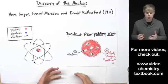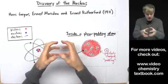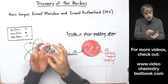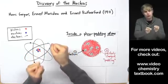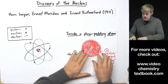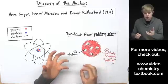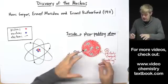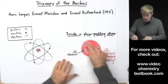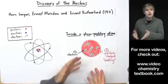Plum pudding is kind of a British thing, so if you're American it might be better to call this the blueberry muffin model. Think about this: you take a blueberry muffin and break it in half. You'll see blueberries randomly stuck into dough — and that is exactly what scientists thought the atom looked like at a very small scale. Electrons were like blueberries stuck in positively charged dough. This is the plum pudding model, but of course it turned out not to be true.